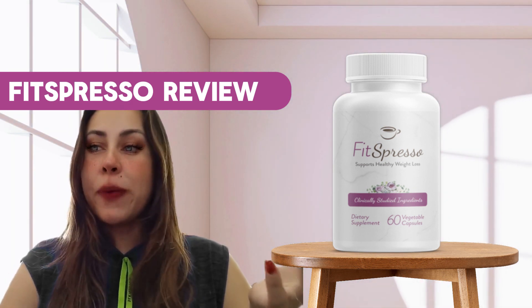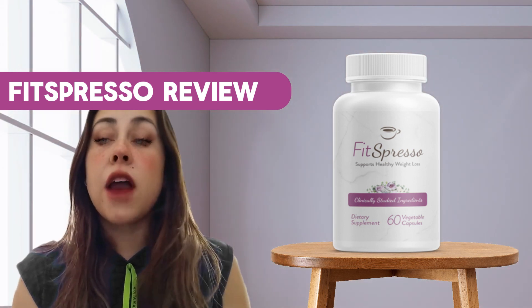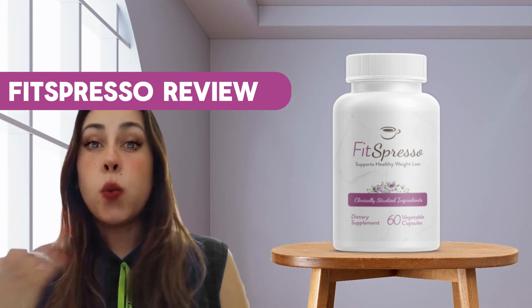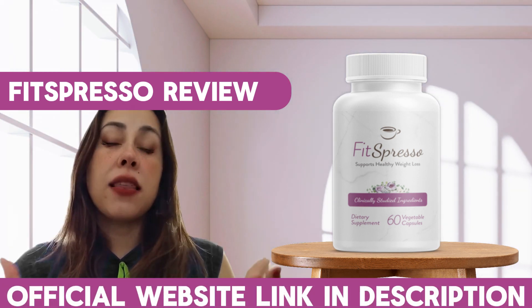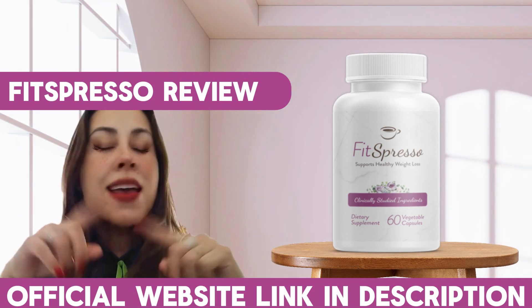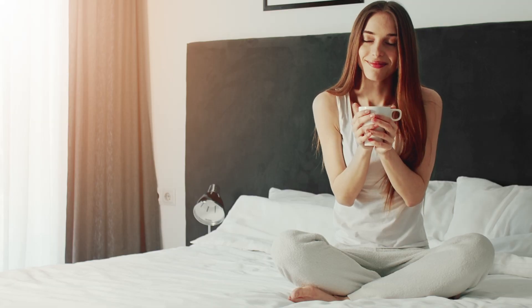Fitzpresso does have an official webpage, and I saw some people that didn't know about this, so they just got Fitzpresso from any webpage on the internet. But you have to be careful — not everyone sells the real deal. You want a Fitzpresso that works, that delivers results, that makes you really happy. They do have an official webpage and I already left the link for you guys down here below this video in the description box. You're going to be combining Fitzpresso with your morning cup of joe, with your morning coffee.